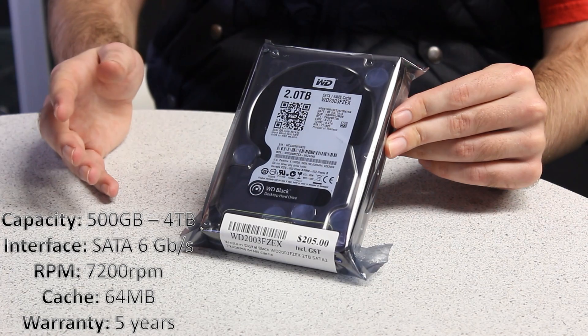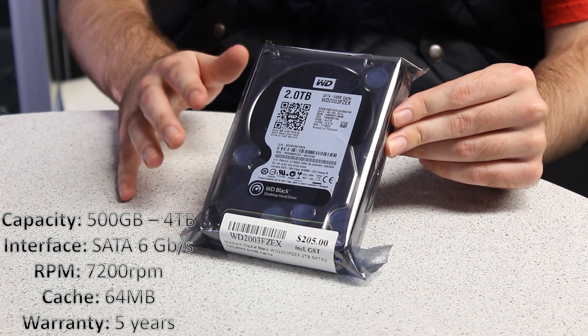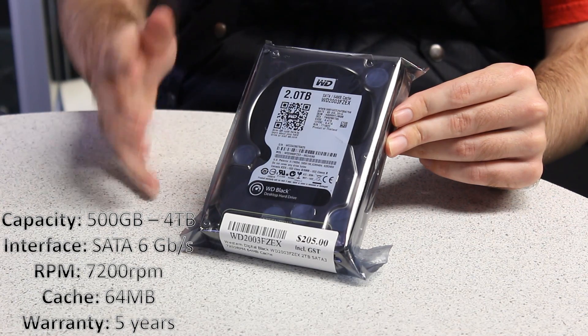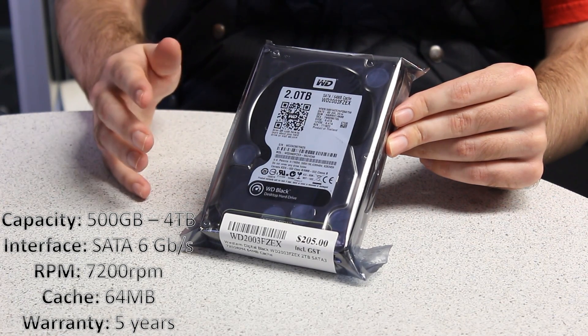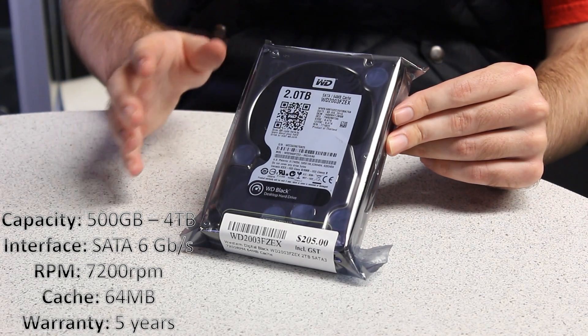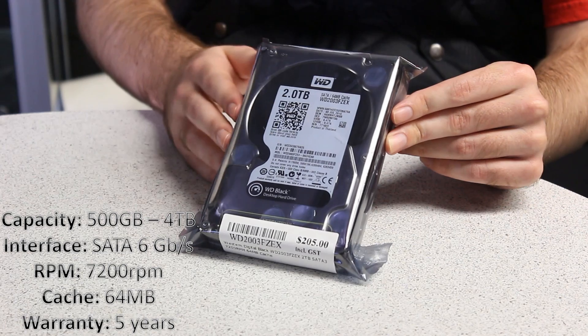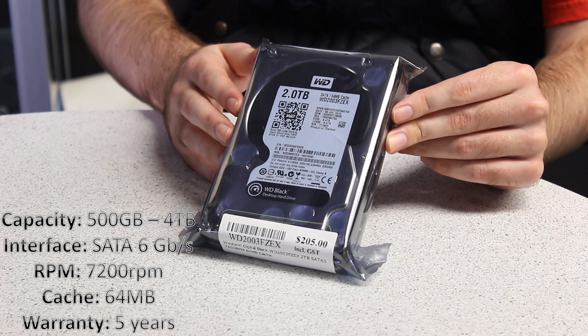It also has SATA 6 gigabytes a second, 7200 RPM speed constantly, and it has other optimizations to make the speed very good. It comes with a five-year warranty and all models come with 64 megabytes of cache. So this one really is aimed at performance.